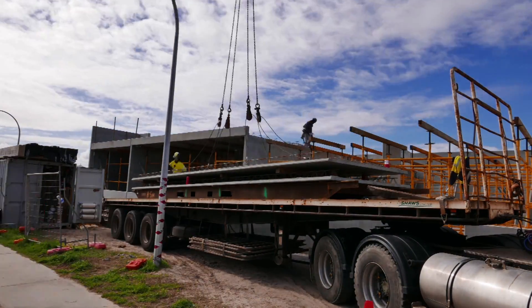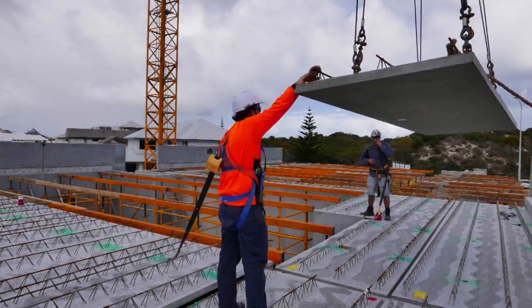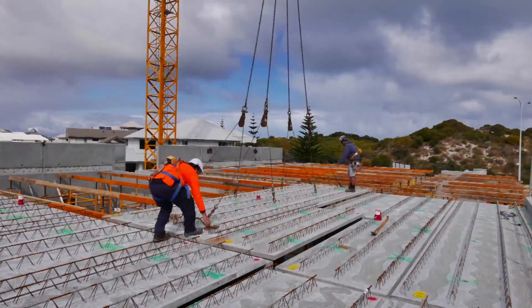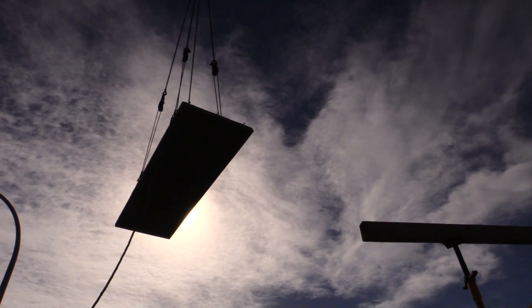The trucks are unloaded in a pre-planned sequence and carefully craned into position. The 77 elements cover around the 700 to 800 square metre mark — the entire floor for this building. And the forecast of rain will not slow this job down.